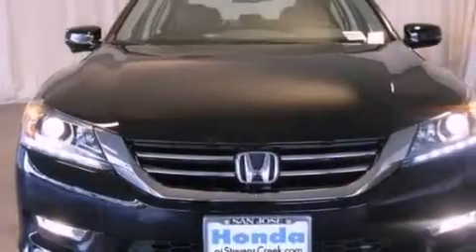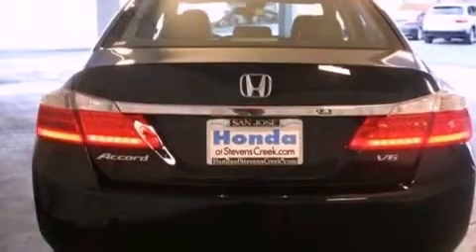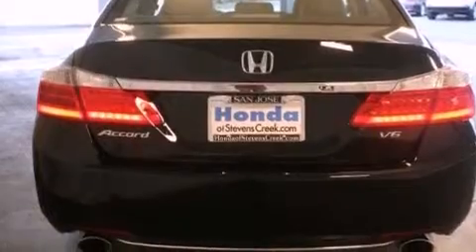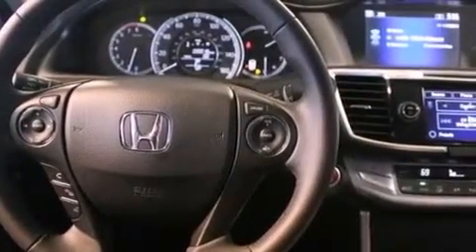All of the following features are included: a power moonroof, a premium audio system, cruise control, a CD player, a leather-wrapped steering wheel, a passenger side vanity mirror, a security system, and traction control.